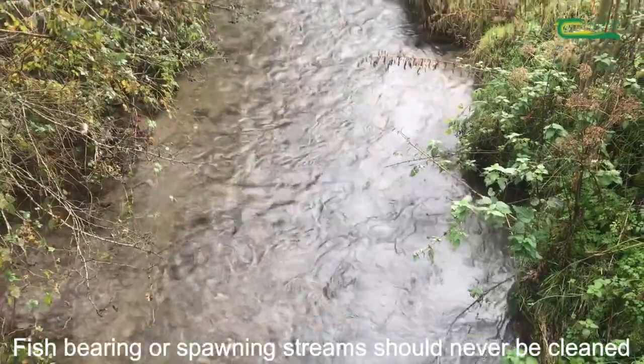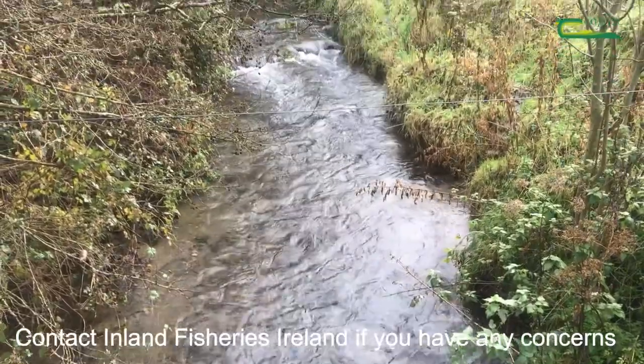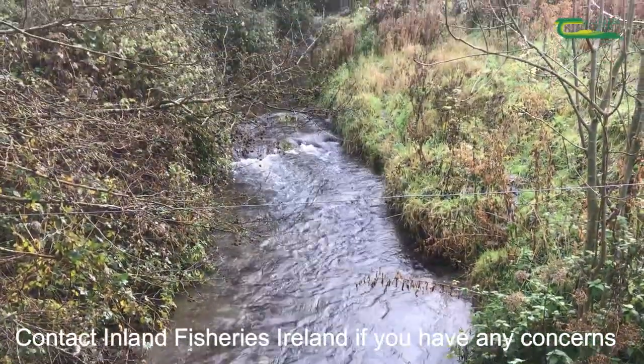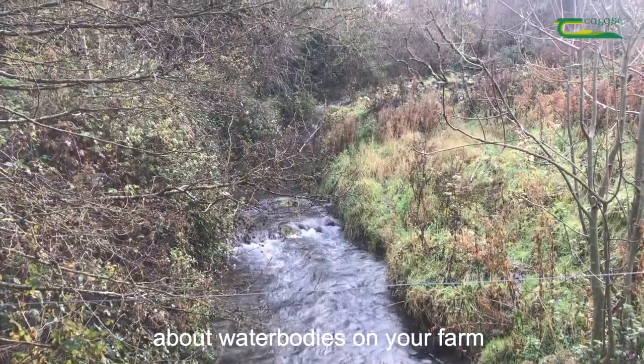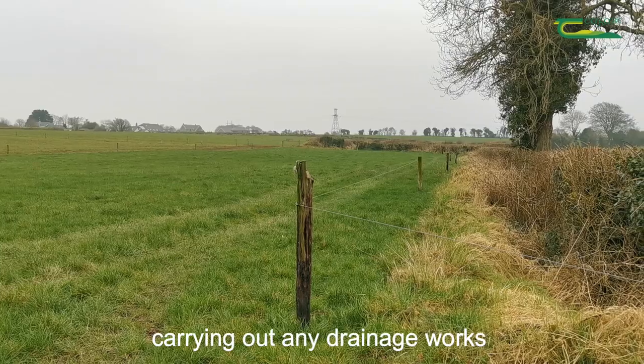Fish bearing or spawning streams should never be cleaned. Contact Inland Fisheries Ireland if you have any concerns about water bodies on your farm. Consult with your agricultural advisor before carrying out any drainage works.